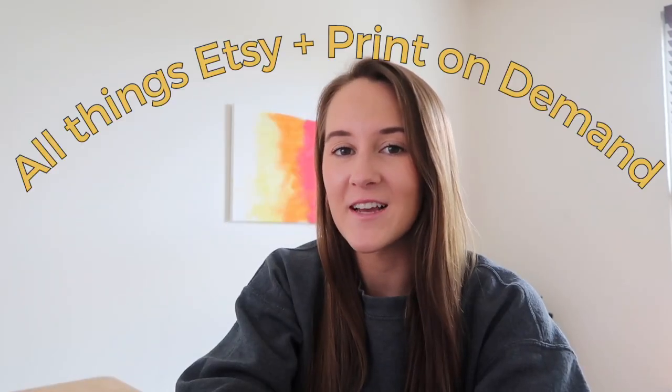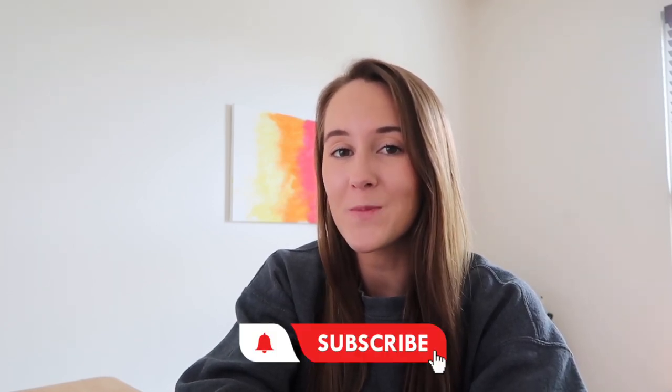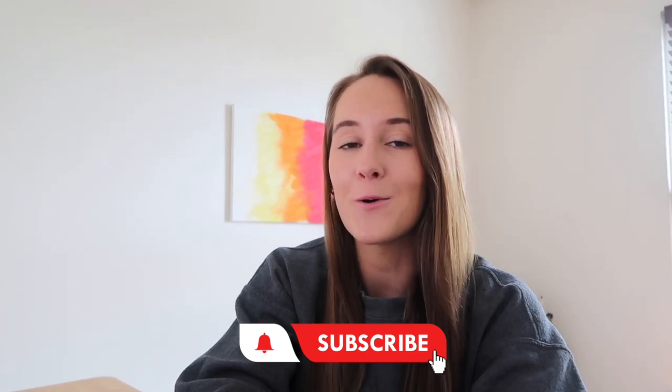In this video, we are going to research an extremely popular Q4 niche that I believe you can see sales and have success in, and then use that research to create our own unique design. If you're new here, my name is Taylor and my channel is focused on all things Etsy and print-on-demand. If those are two things that interest you, I hope that you will subscribe down below and follow me on my journey to becoming a six-figure Etsy seller.